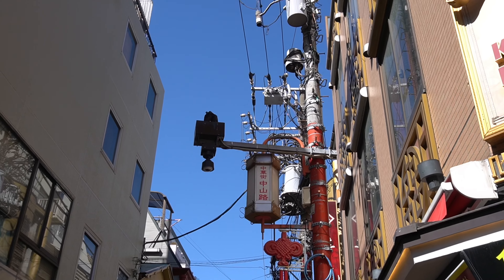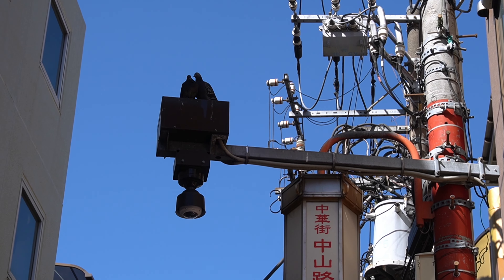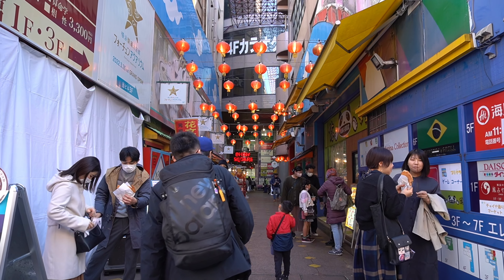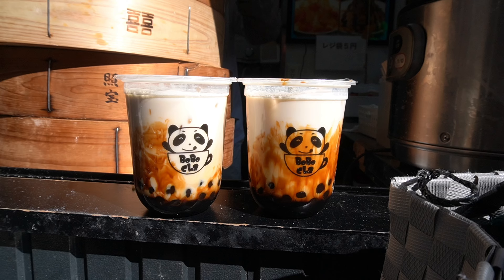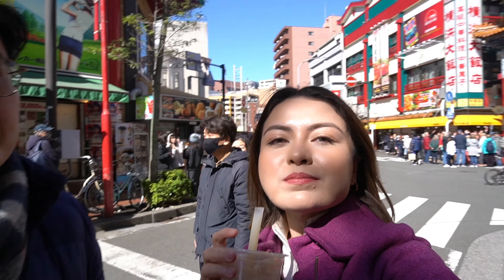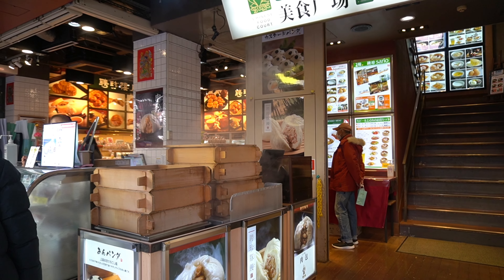We continued meandering through the streets of Chinatown and found these two literal lovebirds — two paid actors for this vlog. And what's a visit to Chinatown if you didn't get to have boba? These ones were really good, not that sweet, and still very refreshing and really hitting the spot.